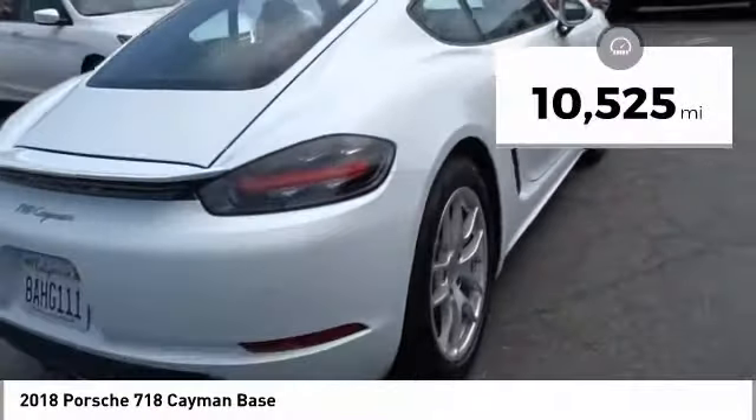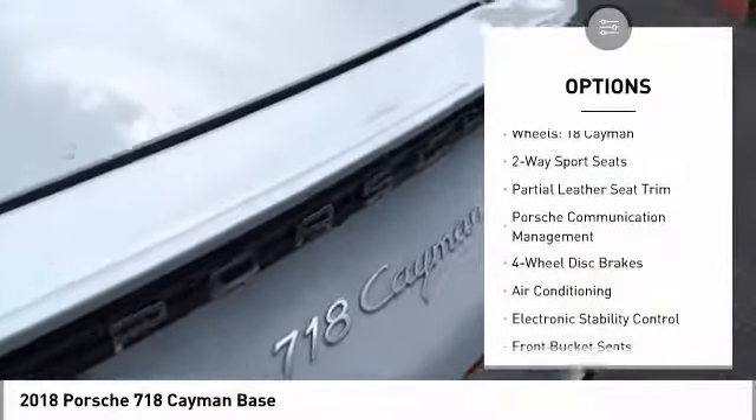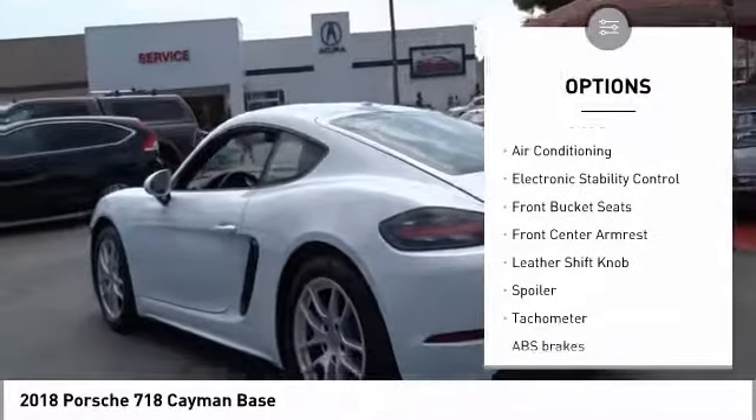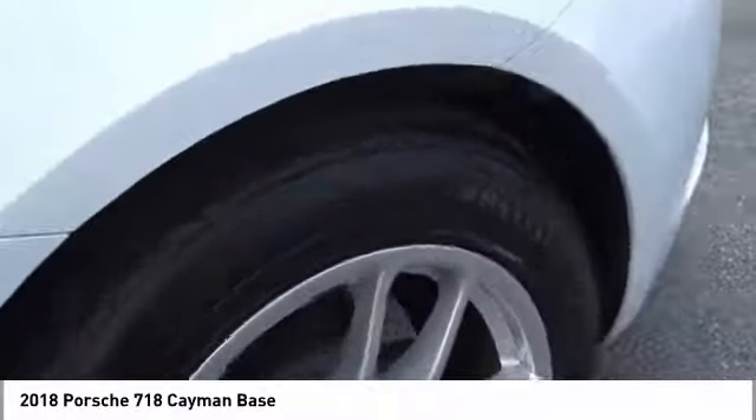This vehicle has less than 15,000 miles. Here are some of this vehicle's great options: traction control, power passenger seat, air conditioning, dual airbags, power steering, four-wheel disc brakes, eight speakers, trip computer, electronic stability control, power windows.